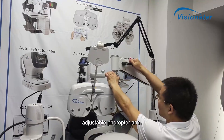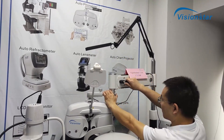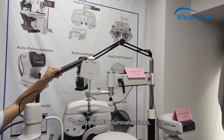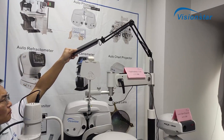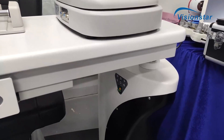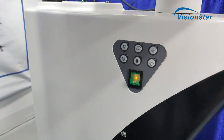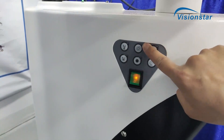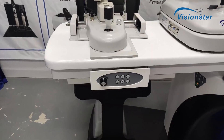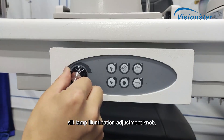The unit features an adjustable phoropter arm, adjustable LED illumination lamp, side control buttons, and a slit lamp illumination adjustment knob.